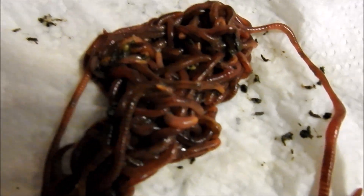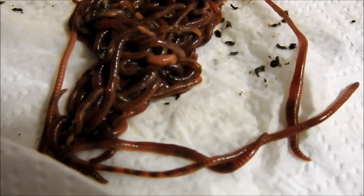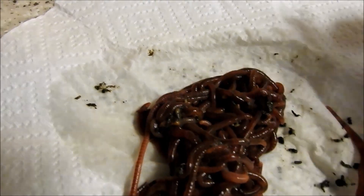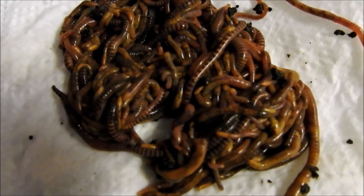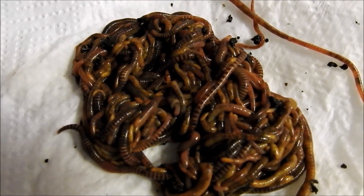Next is the red wriggler — this would be the most common in Australia used in worm farms. These tend to have a little yellow bit on the end. Tigers are more yellow in appearance.